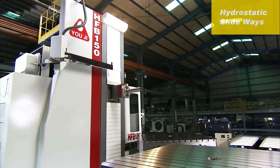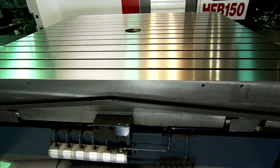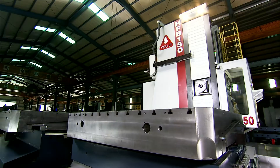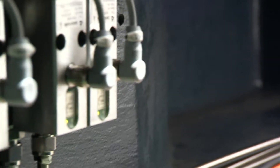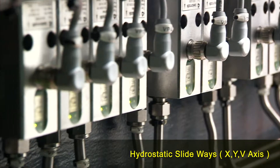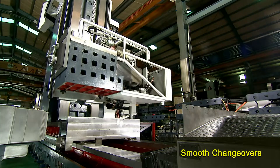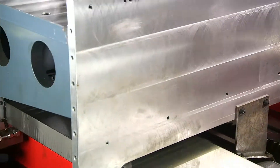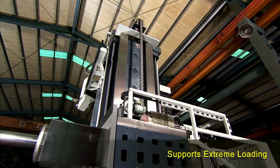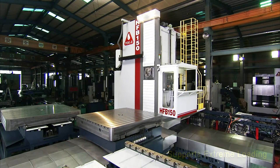This type of floor-type boring and milling machine requires an especially large and heavy structure to ensure smooth, accurate movement for all of the axes. Yeoji has incorporated hydrostatic slideways on the X, Y, and V axes. This allows the HFB series to maintain smooth movement, stable positioning, and precision cutting, even under intense loading conditions, with almost zero wear and tear under normal operating conditions.